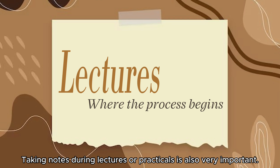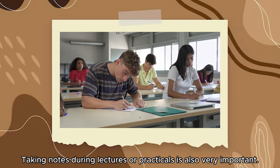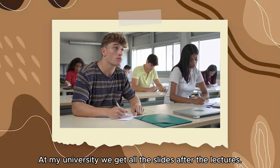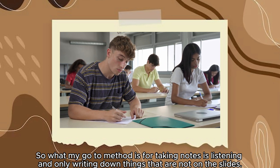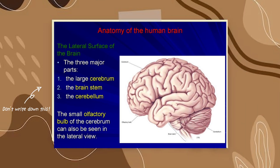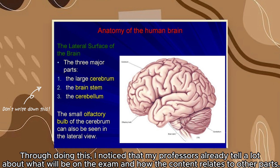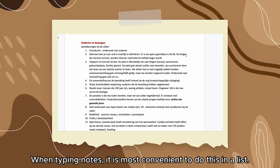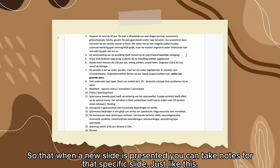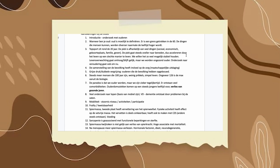Taking notes during lectures or practicals is also very important. At my university we get all the slides after the lectures, so my go-to method is simply listening and only writing down things that are not on the slides. Through doing this I notice that professors already tell a lot about what will be on the exam and how content relates to other parts. When typing notes it is most convenient to do this in a list, so that when a new slide is presented you can take notes for that specific slide.